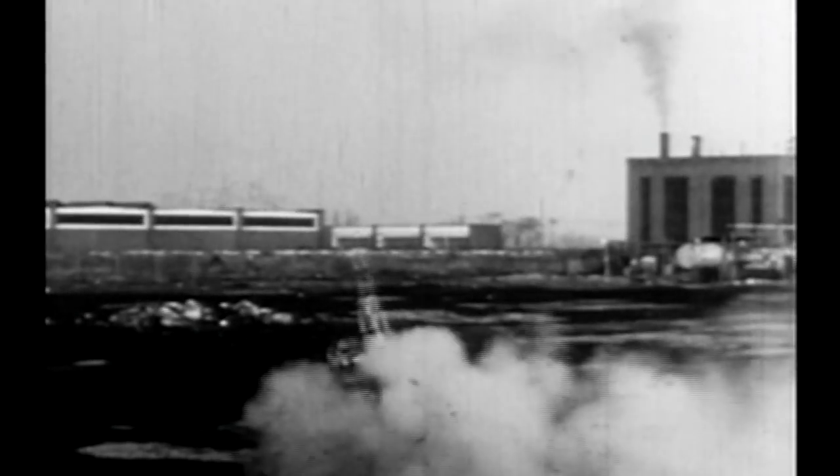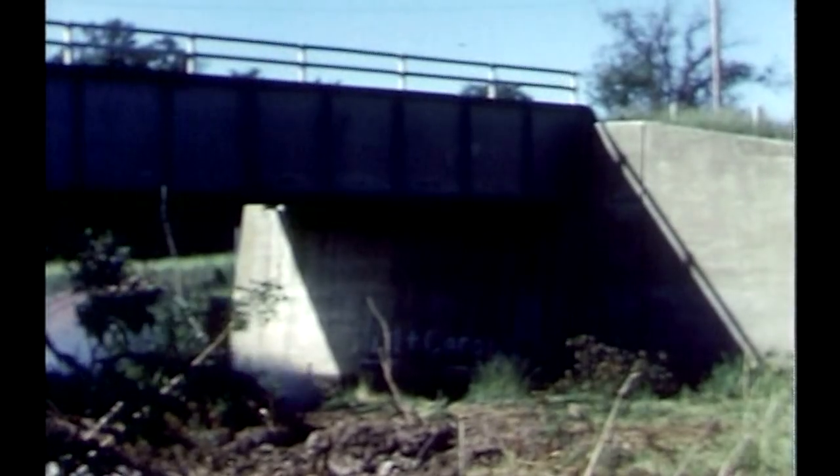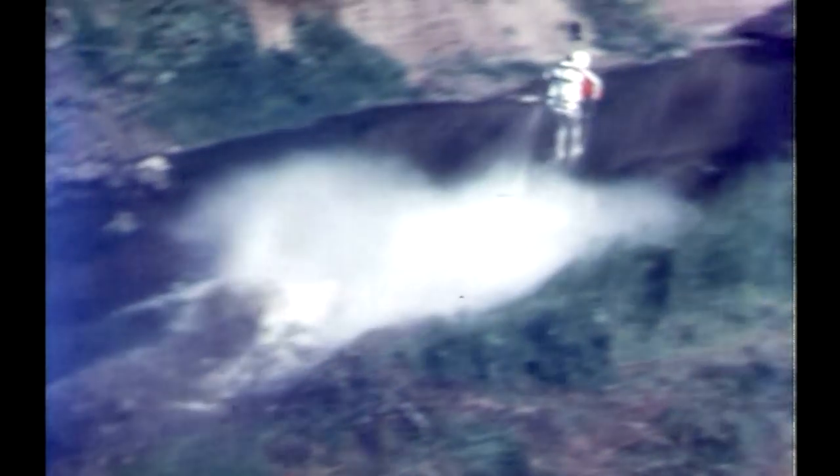This is the jet pack — the ultimate personal flying machine. Strap it on and take off. Developed by Bell in the 50s, the original jet pack was made for the military — for soldiers to cross minefields, rivers, and other obstacles. It could fly at 60 miles an hour with spectacular agility.